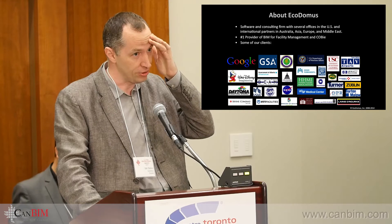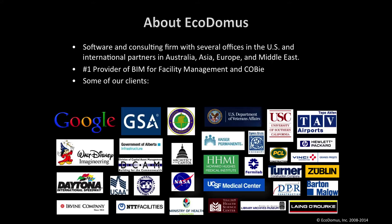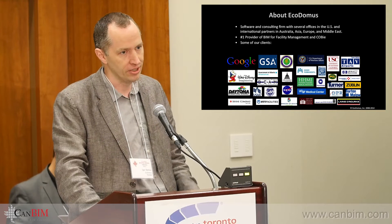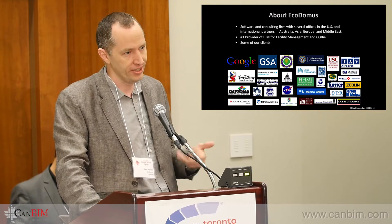We are seven years old. We started the COBie BIM for FM revolution in the United States. We work with most of the top owners in this area: the US Government Services Administration, FAA, VA Department of Veterans Affairs. Over the past couple of years we've spread it around the world — working now with Singapore Ministry of Health, Australian Department of Defense, entities in Japan, and more.